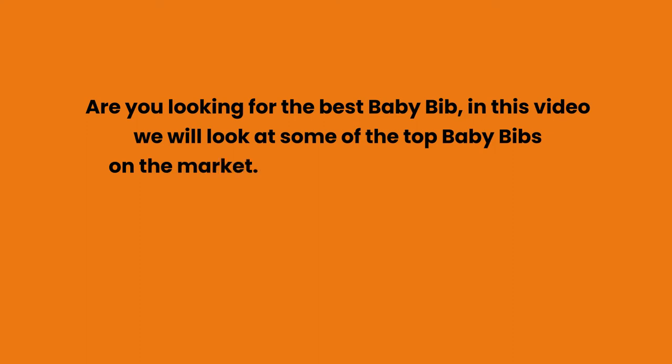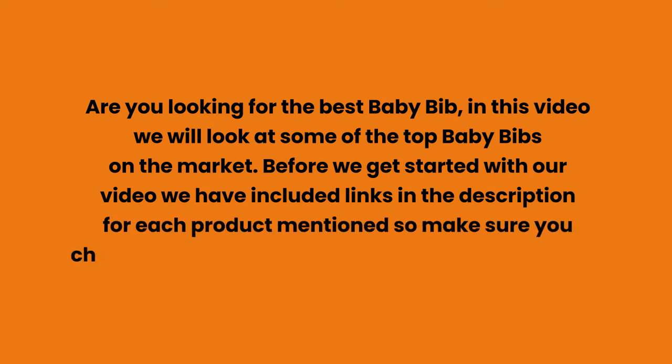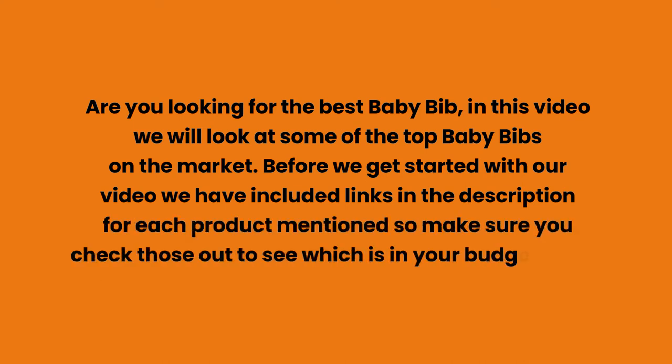Are you looking for the best baby bib? In this video we will look at some of the top baby bibs on the market. Before we get started, we have included links in the description for each product mentioned, so make sure you check those out to see which is in your budget range.